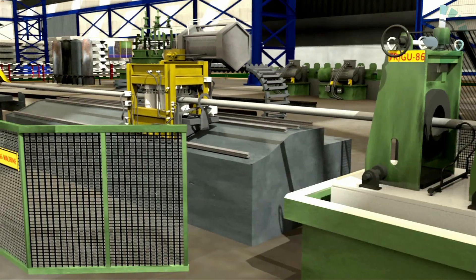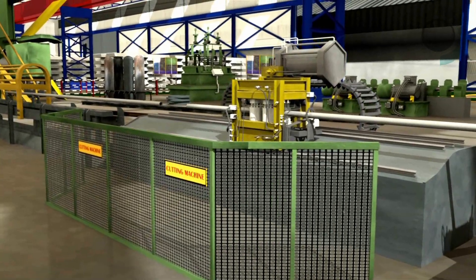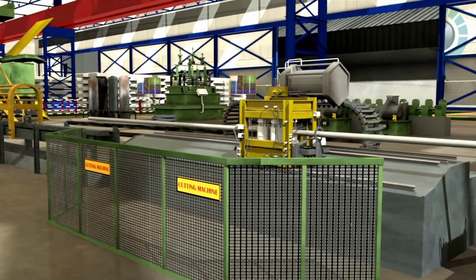The tubes are then cut by automated cutting machines to exact desired lengths. The plain-ended MS tubes are packed at this stage.